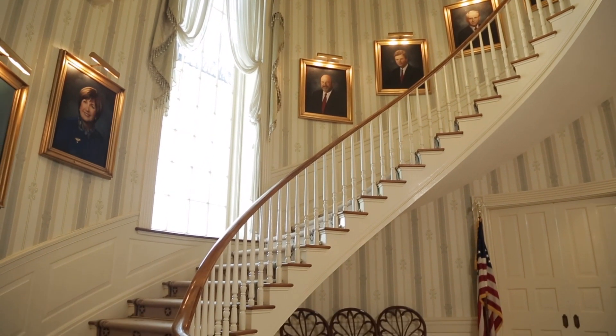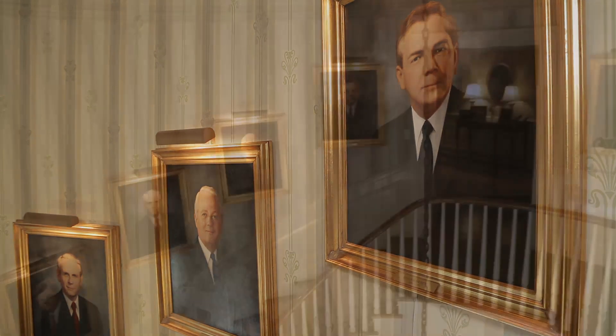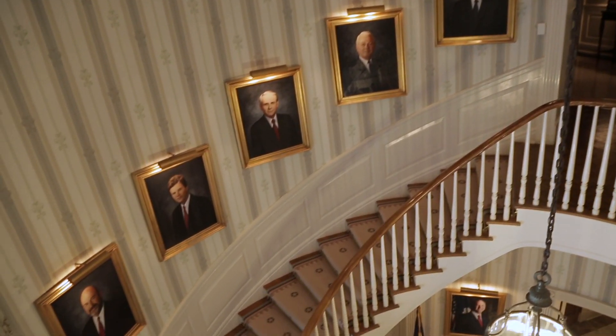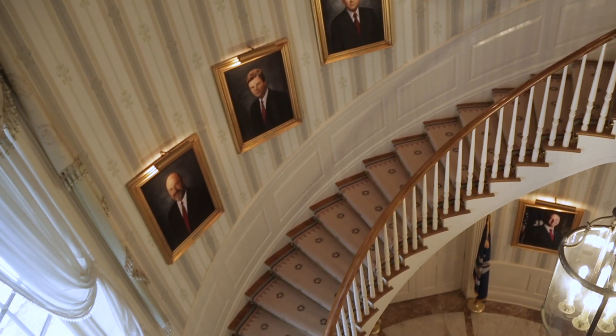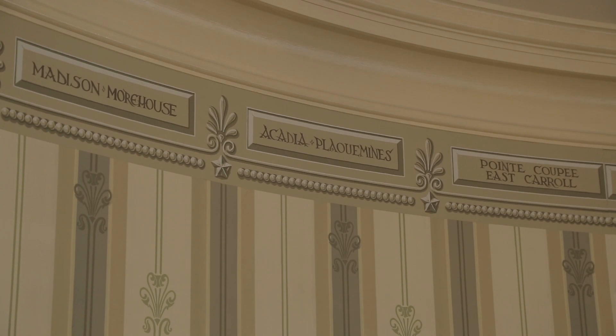Hanging above are portraits of each governor who has lived in the mansion. Each painting is reproduced from original photographs taken when the governors held office, arranged in chronological order: Jimmy Davis, John McKithen, Edwin Edwards, David Treen, Charles Romer, Murphy Foster, Kathleen Blanco, Bobby Jindal, and John Bel Edwards. Above the portraits, the names of each of our 64 parishes line the border of the rotunda.